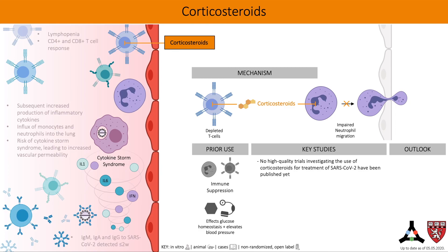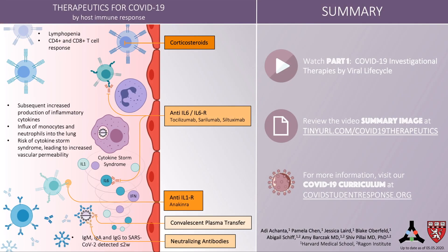There isn't any strong published evidence looking at corticosteroid use in the treatment of COVID-19 yet. Part 2 of this video series described 5 therapeutic methods against COVID-19 that target the host immune response. We have provided a summary slide and downloadable graphic here.